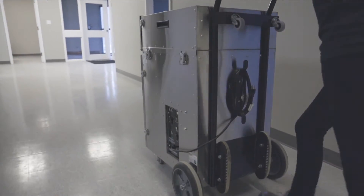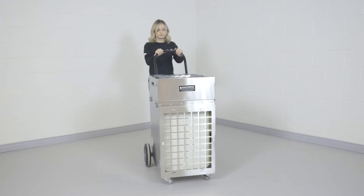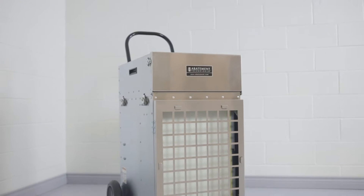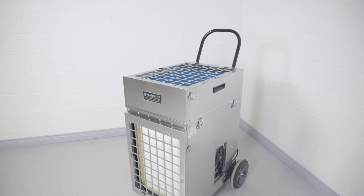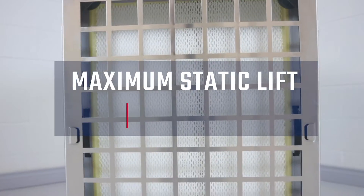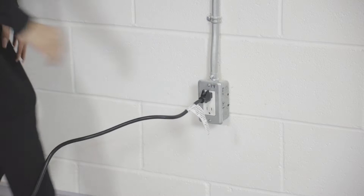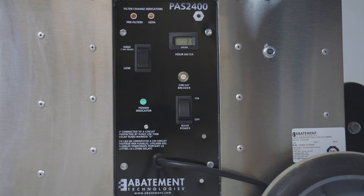The HEPA AIR PAS2400 from Abatement Technologies is the ultimate combination of power and portability. Exceptional performance and a full array of user-friendly features have made the PAS2400 Portable Air Scrubber a popular choice for capturing airborne particles during facility construction and renovation. With peak tested airflow up to 2100 CFM and a maximum static lift of 5.5 inches, it's the highest output portable air scrubber that is NRTL certified to operate safely on a 120 volt, 15 amp electrical supply.